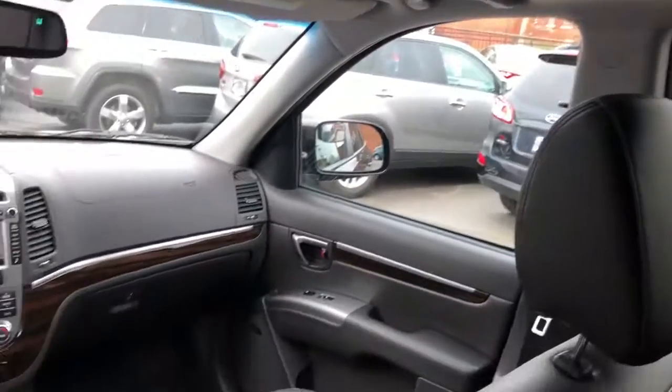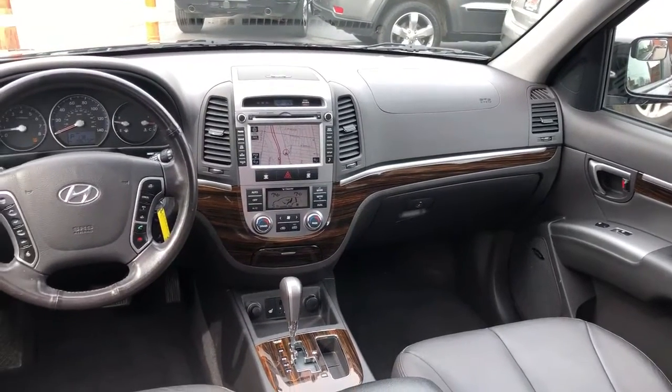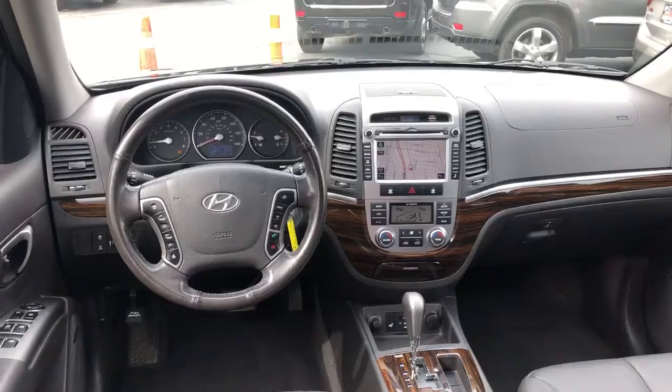It presents itself super nice, drives fantastic, no issues, loaded up.